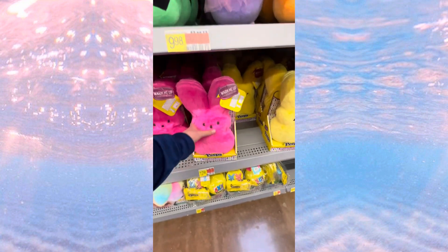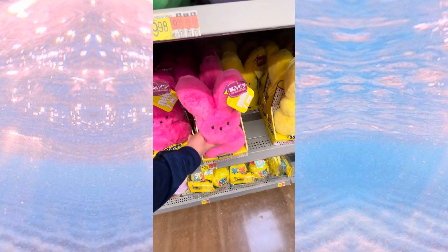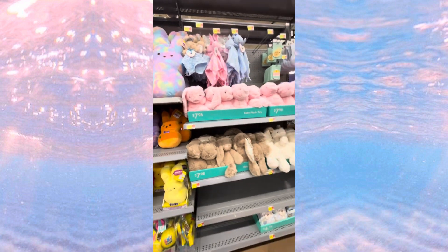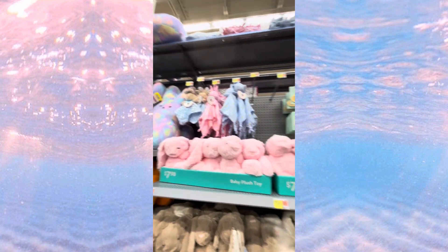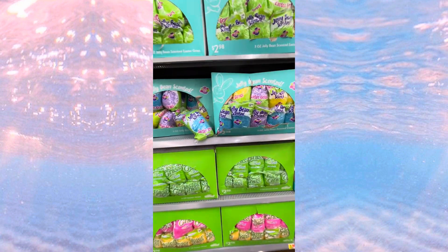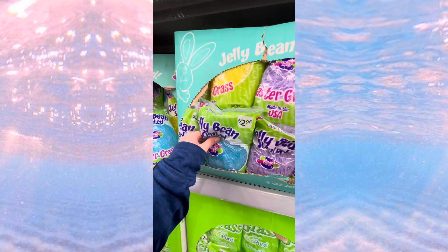These ones are heatable, so you can heat them up in the microwave and they're nice and warm. We also have a little Peeps Easter basket and some little baby stuffed animals, blankets — you name it. We've also got some fake grass and jelly bean scented items, it's pretty cool.